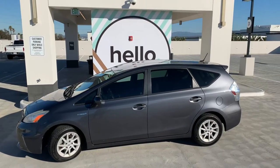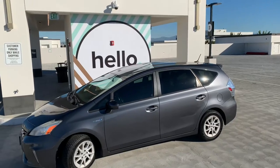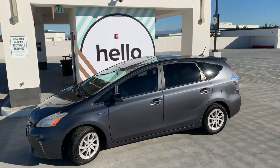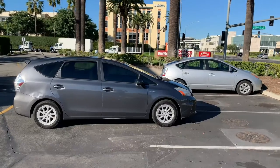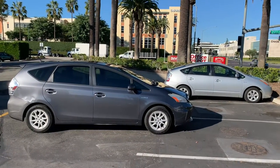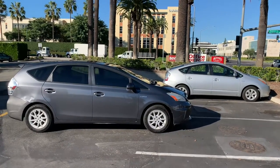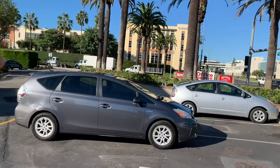Say hello to the Toyota Prius V. The Prius is one of the most reliable cars you can buy, and I believe the Prius V is the most practical and best model of the Prius. The reason why is it's just bigger — it has 50% more cargo space than the standard Prius model. You get more cargo space and give up a couple miles per gallon, but it's way more practical, especially if you need to haul things.